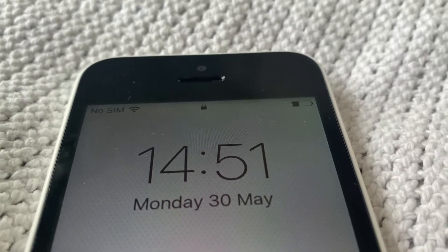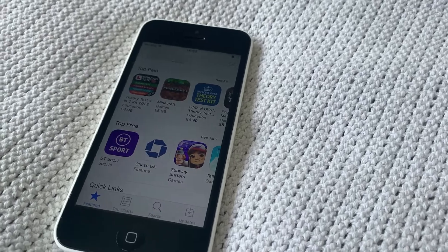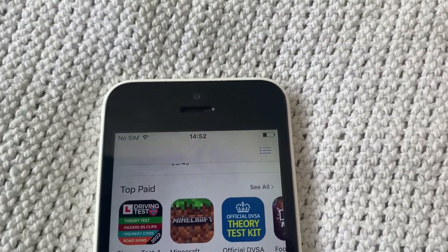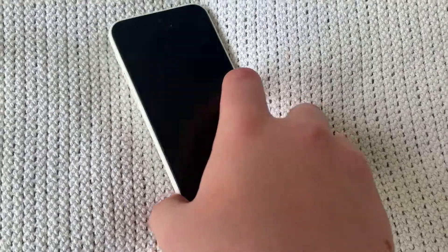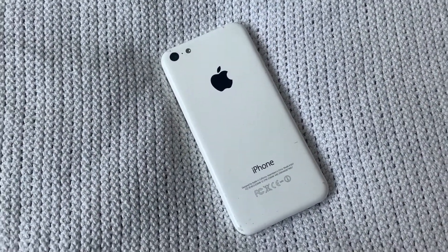Also, many apps do not work on the iOS version this phone supports — iOS 10 — meaning many mainstream social media platforms will probably not work on this phone. Although I would say it's a completely fine backup phone, just if you're getting your main phone repaired for maybe three days or so.